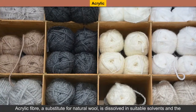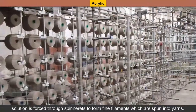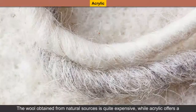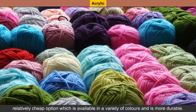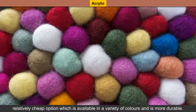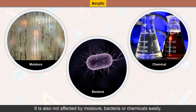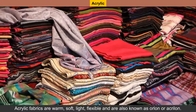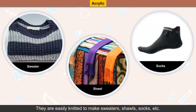Acrylic fiber, a substitute for natural wool, is dissolved in suitable solvents and the solution is forced through spinnerets to form the filaments which are spun into yarns. The wool obtained from natural sources is quite expensive, while acrylic offers a relatively cheap option which is available in a variety of colors and is more durable. It is also not affected by moisture, bacteria or chemicals easily. Acrylic fibers are warm, soft, light, flexible and are also known as Orlon or Acrylon. They are easily knitted to make sweaters, shawls, socks, etc.